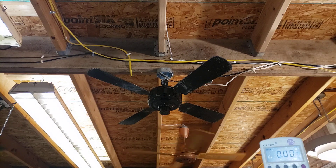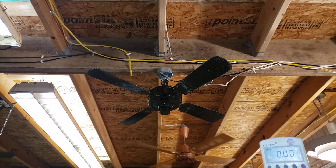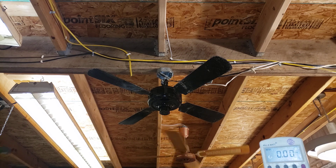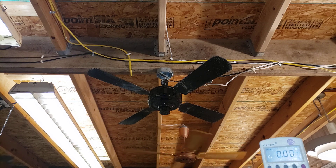Hey guys, first fan of the night. It's just me here at the barn, which is unusual. It was supposed to be a project night, but some things happened, and it turns out it's just me, so I'm going to see what I can get done.